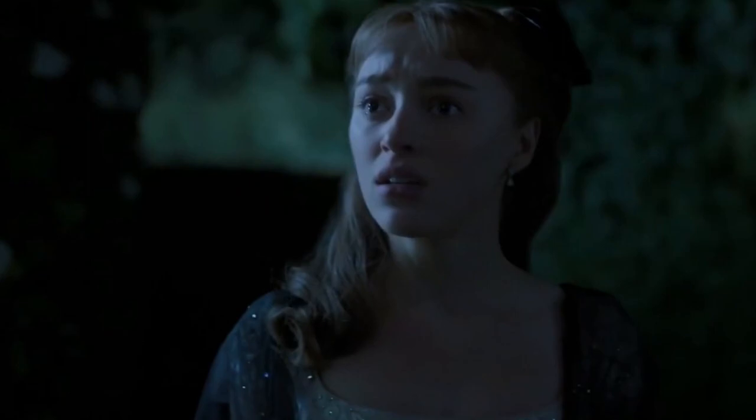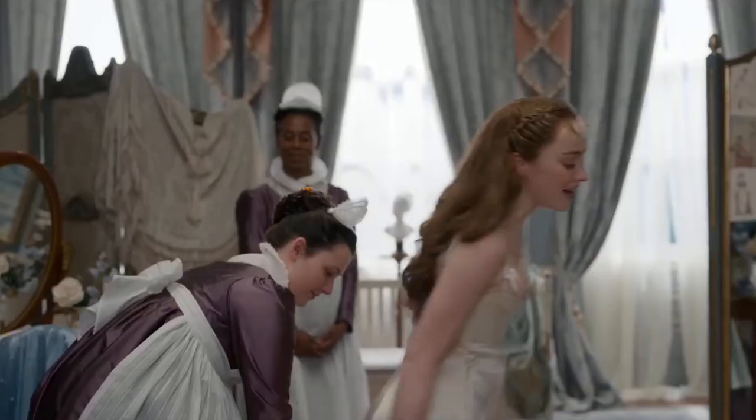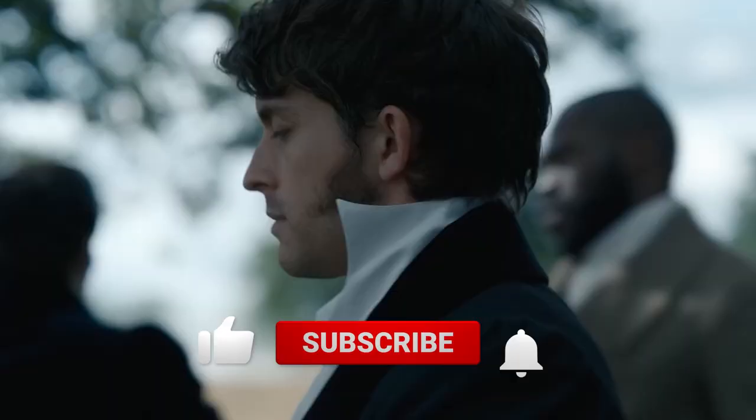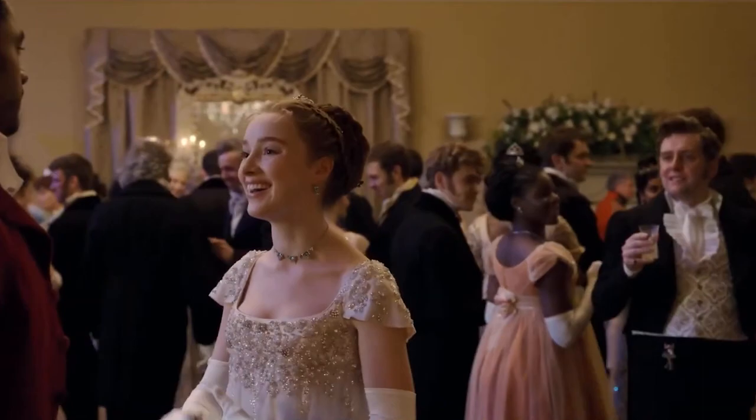That's a wrap for this video. Did you guys know that Season 1 of Bridgerton alone had over 5,000 costumes? Let us know in the comments below. Make sure to give this video a thumbs up, subscribe to our channel, and press that bell icon for the latest information and news like this. See you in the next one!